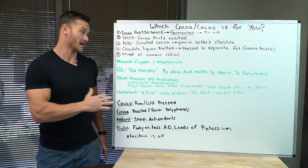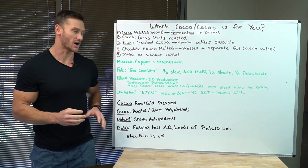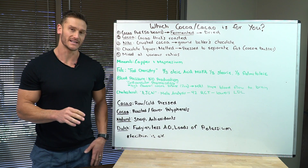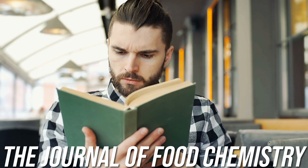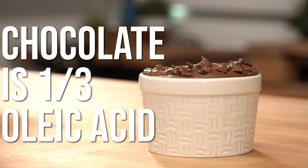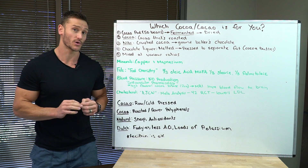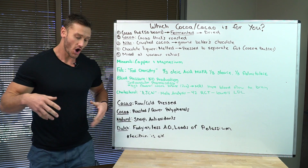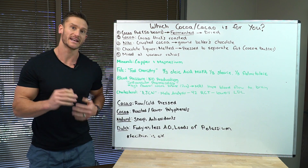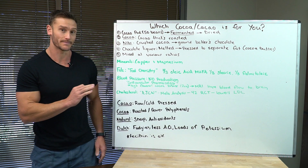Now let's get into some benefits. Minerals are the biggest thing for me — huge sources of copper and magnesium, which are hard to get in a true unadulterated form, particularly magnesium. Then there's the healthy fat content. I'd arguably say chocolate has the best fatty acid profile — a perfect mix. The Journal of Food Chemistry published a study showing it's one third oleic acid, the same monounsaturated fat in olive oil with tremendous antioxidant capabilities and great for producing ketones. One third stearic acid, a general saturated fat. And one third palmitoleic acid, an omega-7 fat with tremendous published effects on the pancreas and beta cells, helping with insulin resistance.